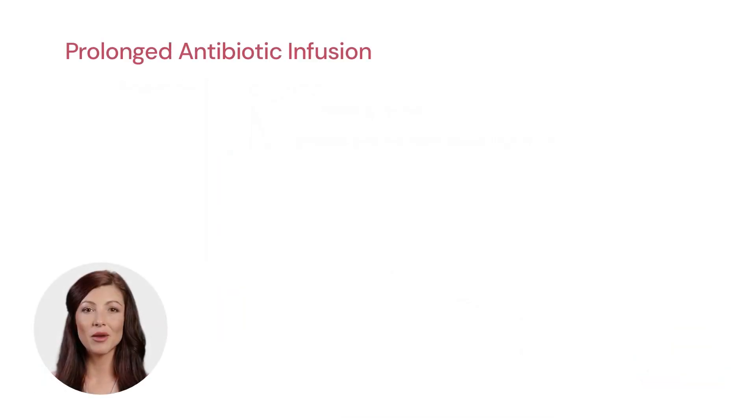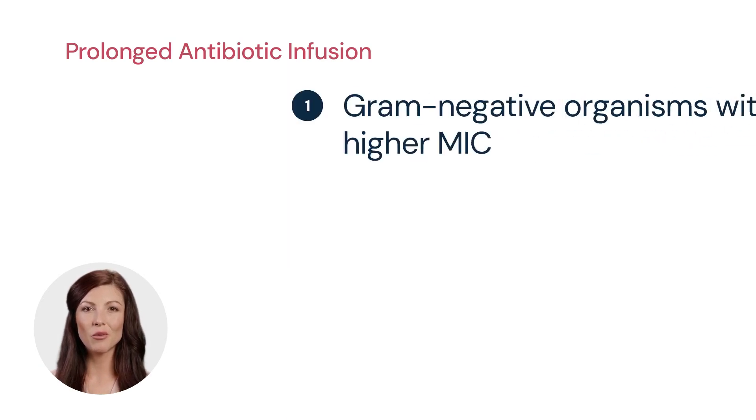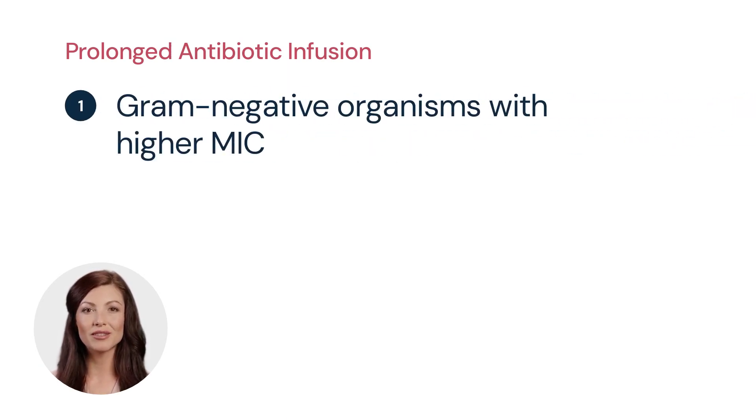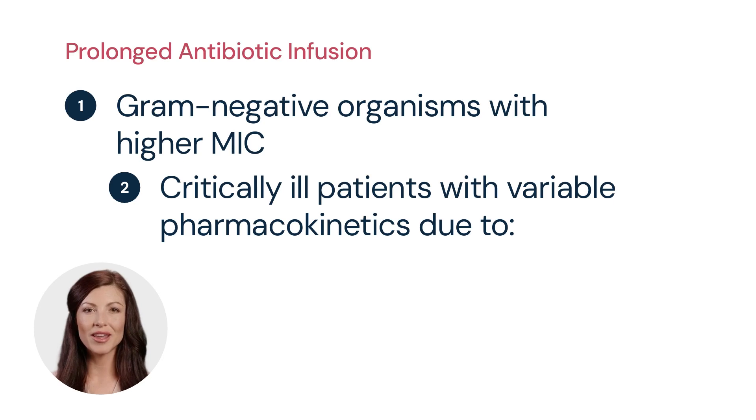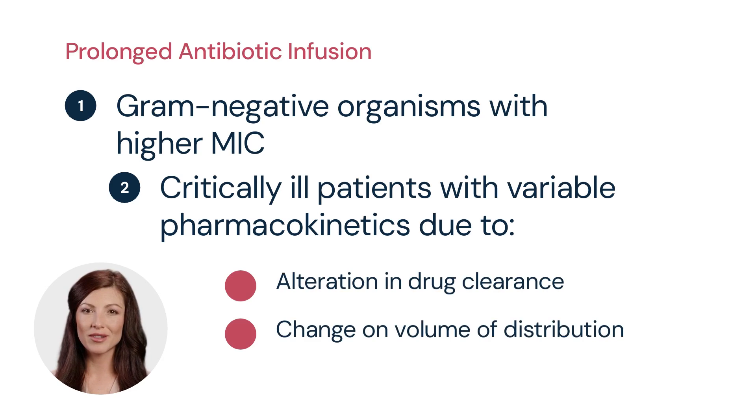Standard intermittent infusions, given over 30 to 60 minutes, create peaks and valleys in drug concentrations, whereas prolonged infusions — either extended dosing over 2 to 4 hours or continuous administration — can provide more consistent serum levels above the target pathogen's minimum inhibitory concentration. Prolonged infusions are particularly attractive when treating patients infected with gram-negative organisms that have higher minimum inhibitory concentrations within the susceptible range, and when treating critically ill patients, in whom pharmacokinetics are often variable due to alterations in drug clearance, volume of distribution, fluid balance, and protein binding.